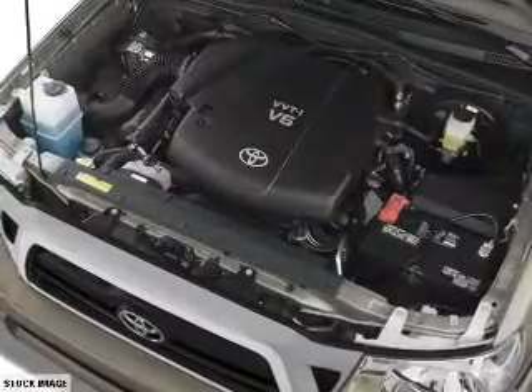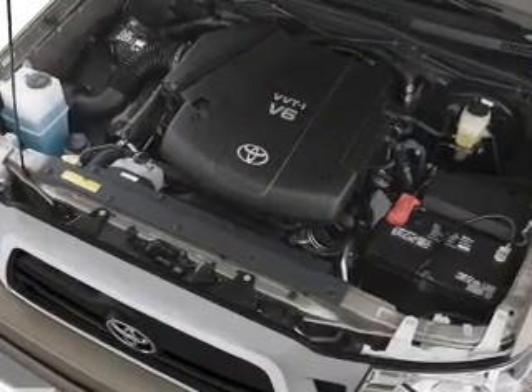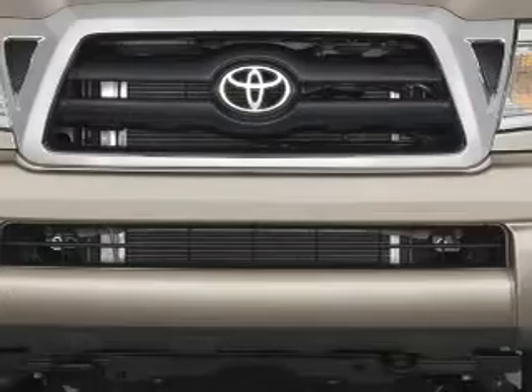Child restraint seats, power outlet, air conditioning, power door locks, power windows, and power steering.